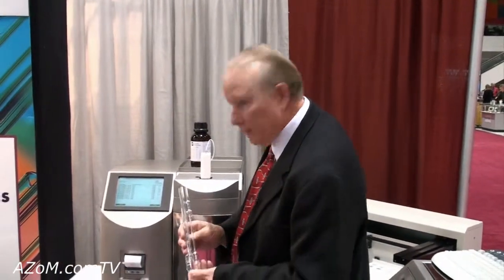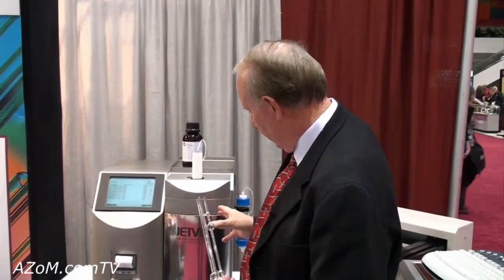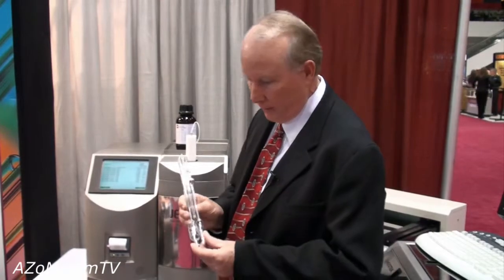This is Cameron Chai from azom.com and I'm speaking to Mike Fogarty from Rheotech, and he's going to take us through their automatic kinematic viscometer. This particular system was developed to automate fuels in general, but specifically jet fuel testing — the kinematic viscosity of jet fuels.